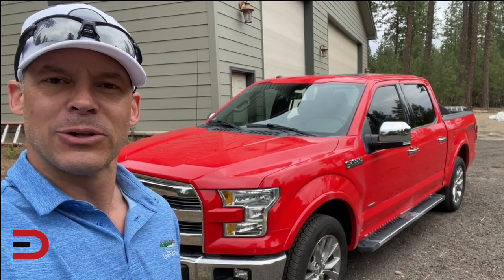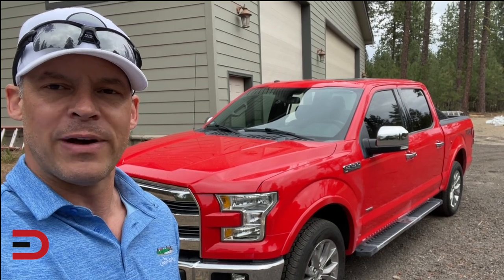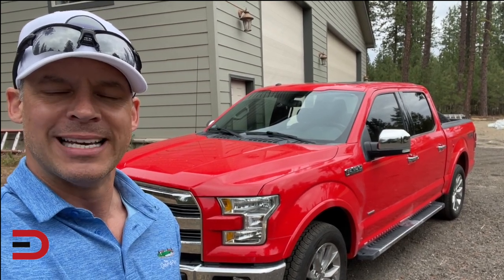The Ford F-Series is the best-selling vehicle line in the U.S. with over 787,000 units sold last year. In fact, it's been the best-selling vehicle in the U.S. since 1977.